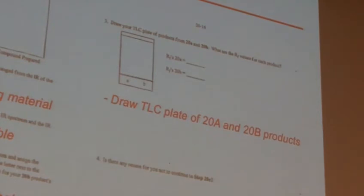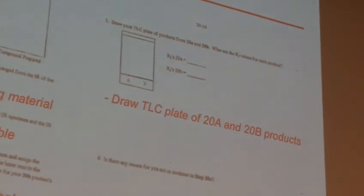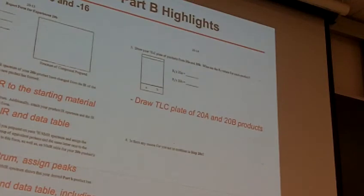And then finally, is there any reason for you not to continue? If you say yes there, you're going to have to go to work and figure out what happened and get some new product in there. But I'm very, very confident these are all going to work.